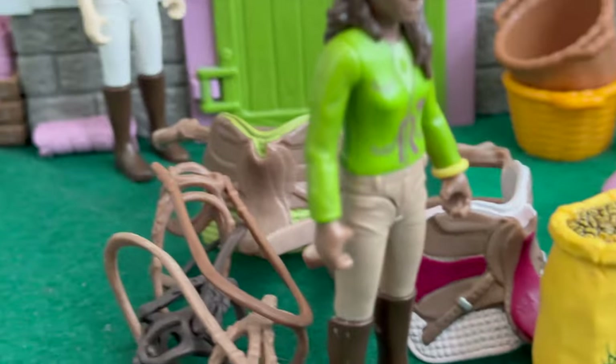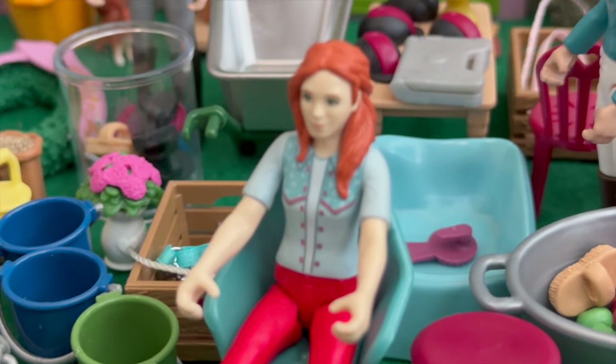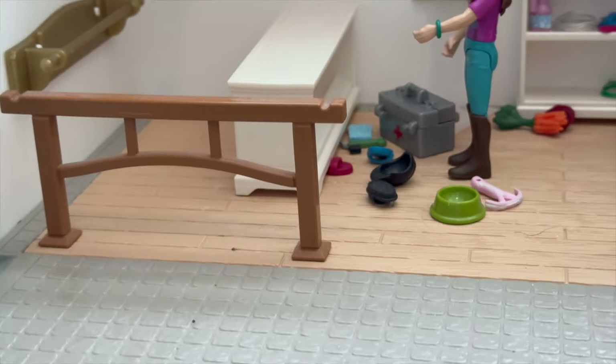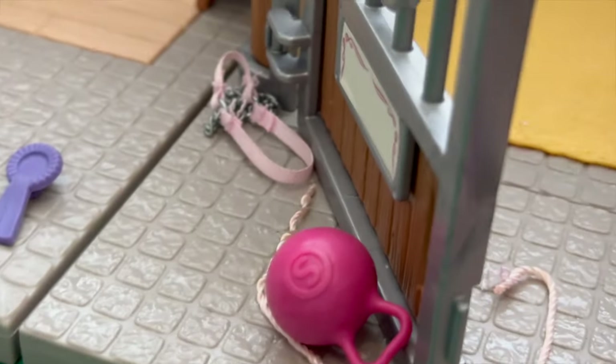Hey guys, it's me Chris. This is the barn currently — it's messy. Hi Hannah, is that chair comfortable? It's honestly really comfortable. So this is the barn — look at how beautiful this side is — and then there's this other side. Guys, we need to pick up the poop!